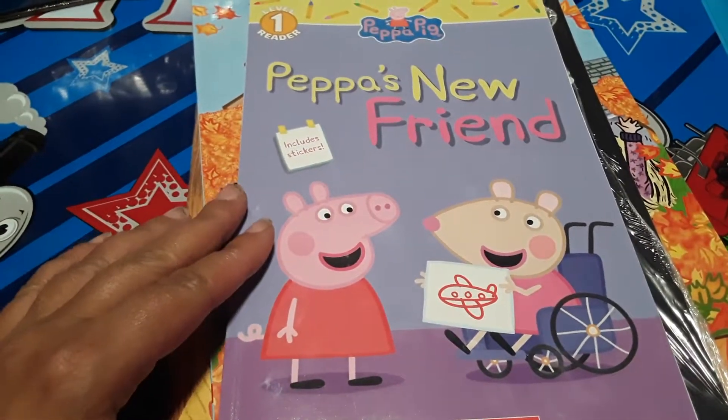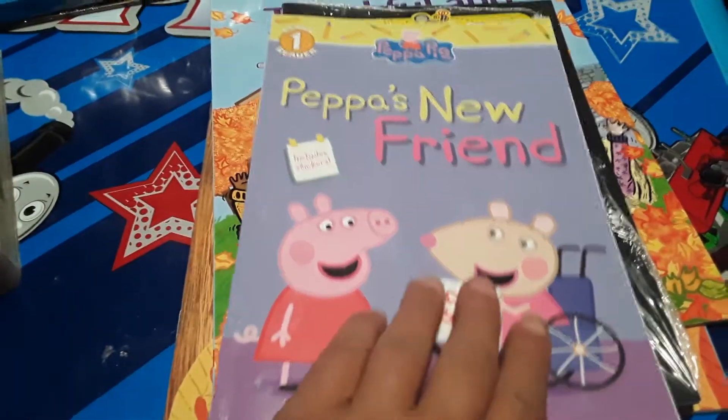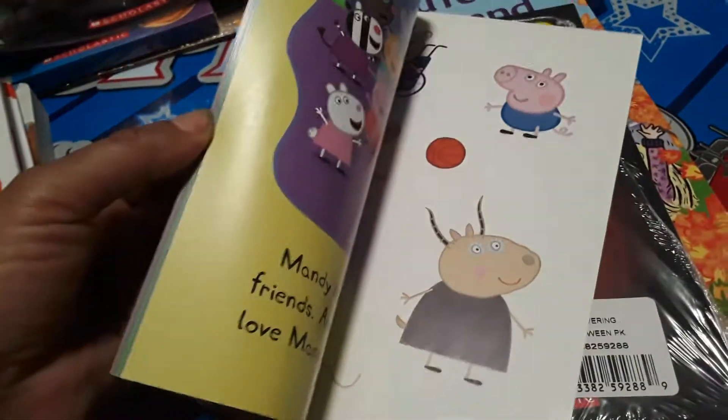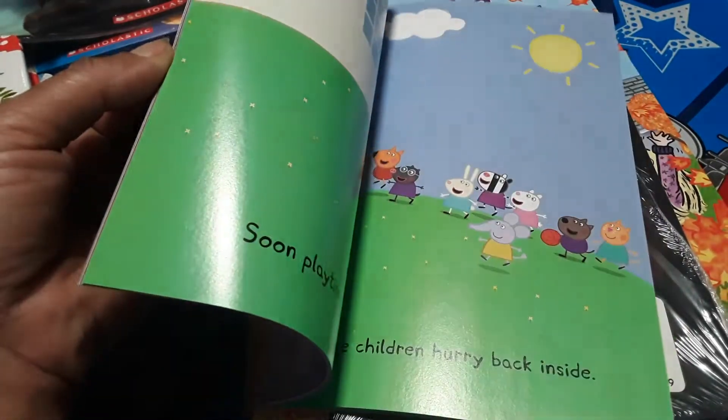So this first one here is a Peppa Pig book. This is Peppa's New Friend. And it's one of those really easy reader books, with a couple little, like, one sentence, two sentences on each page.